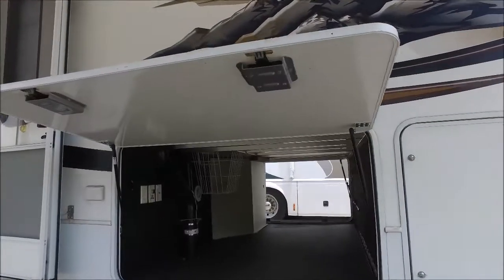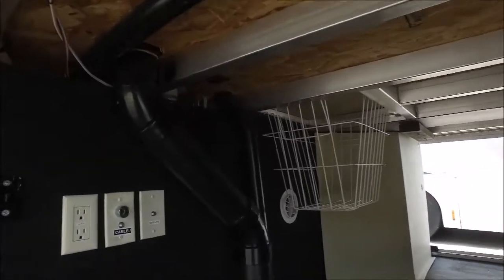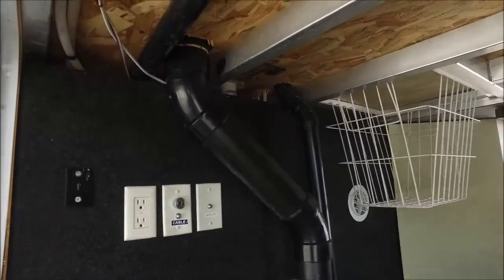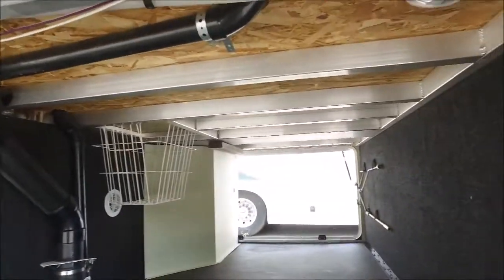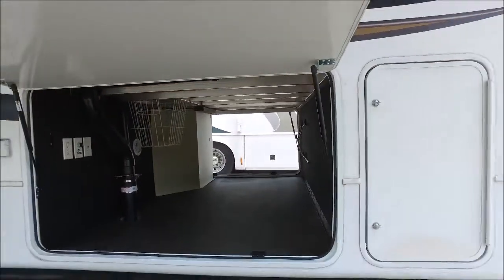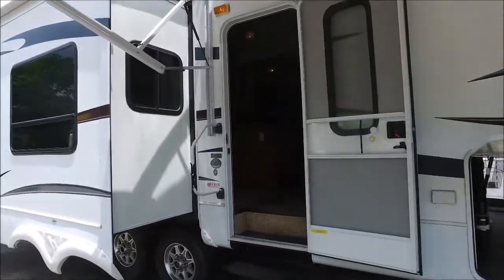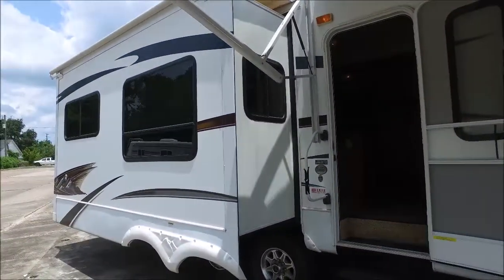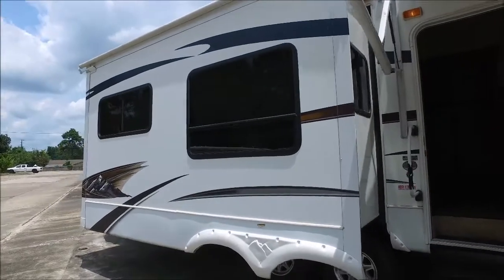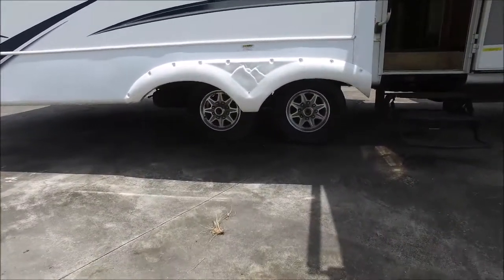You've got a huge basement-style pass-through storage here. It's even got the cable satellite hookups, 110 outlet, and a huge amount of space. It's lighted in here — tons of storage space. You've got your entry door here, a nice huge slide out. I love the large windows on the slide, and then you've got the aluminum wheels down below.